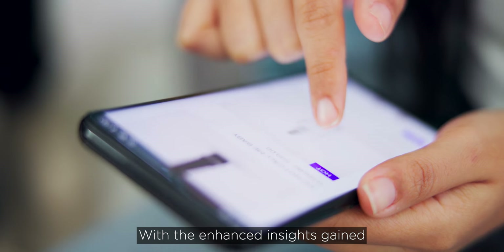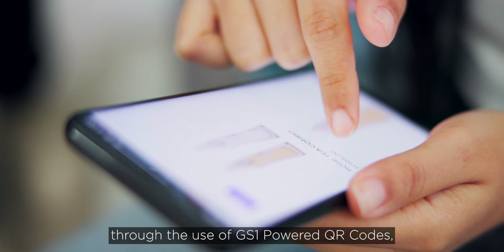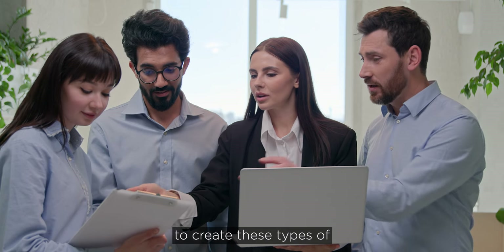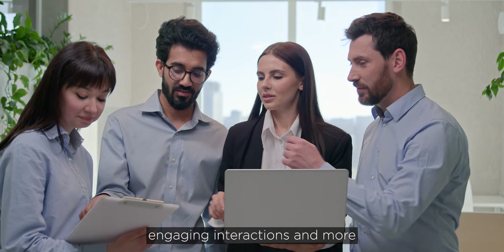With the enhanced insights gained through the use of GS1 powered QR codes, brands can leverage consumer data to create these types of engaging interactions and more.